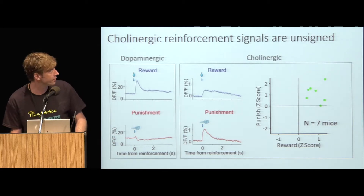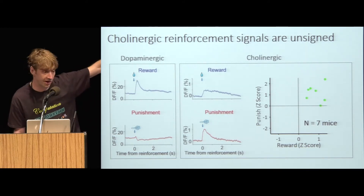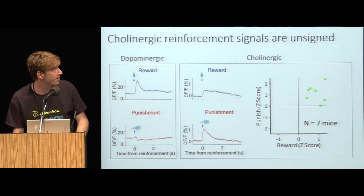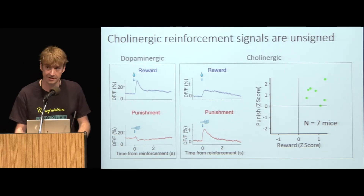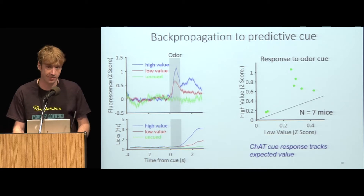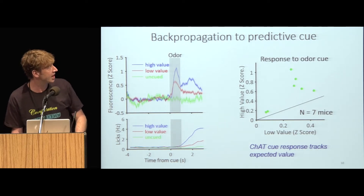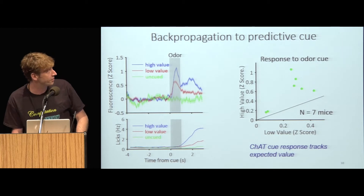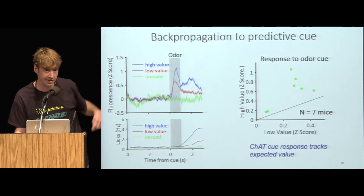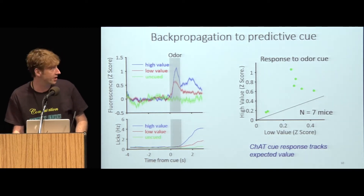We find that cholinergic neurons show different responses than dopaminergic neurons. Dopamine neurons are activated by reward but show a dip with punishment, whereas cholinergic neurons — as measured using fiber photometry — show activation both by reward and punishment, and this is consistent across mice. We also find that these reinforcement responses backpropagate to the predictive cue. The photometry responses are higher for the high value cue than for the low value cue, and the cue response of the cholinergic neurons actually precedes anticipatory licking, consistent across mice. The cholinergic neurons thus provide predictive cue responses that track expected value.